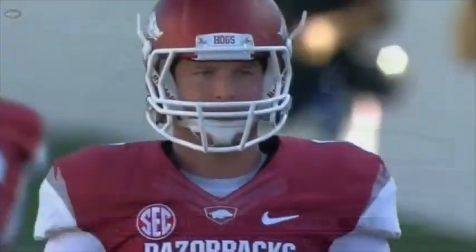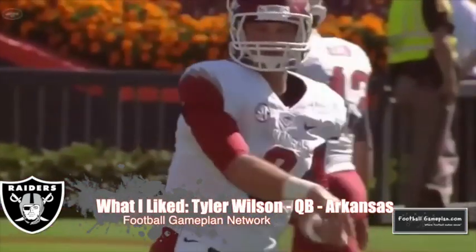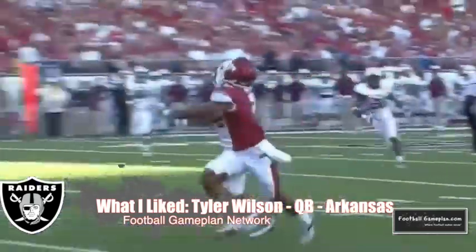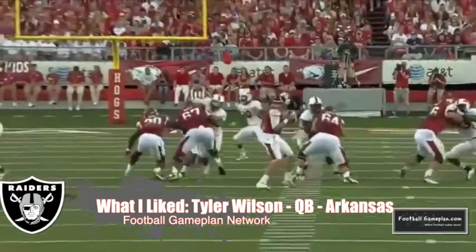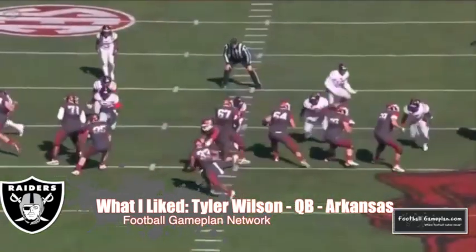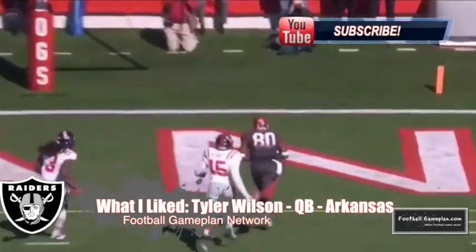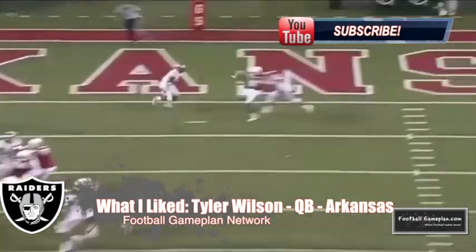And in round four, the Raiders drafted Tyler Wilson out of Arkansas. Big fan of his game — surprised he fell this low in the draft. Two things this does: it upgrades their quarterback position, and now they have some serious competition going between him and Terrell Pryor. Notice I didn't say Matt Flynn. I really believe this is a two-man race between Wilson and Pryor — in my opinion, those are the two best quarterbacks on that roster. Wilson gives you a lot of that Brett Favre-like ability where he will stand there in the face of pressure and make the tough throw.